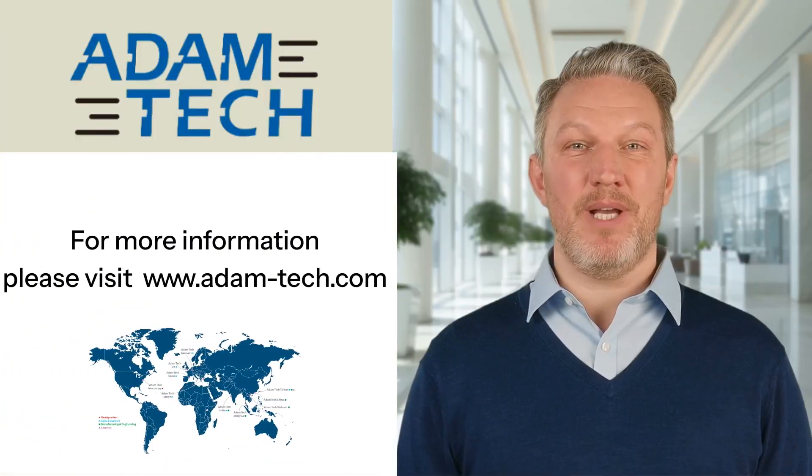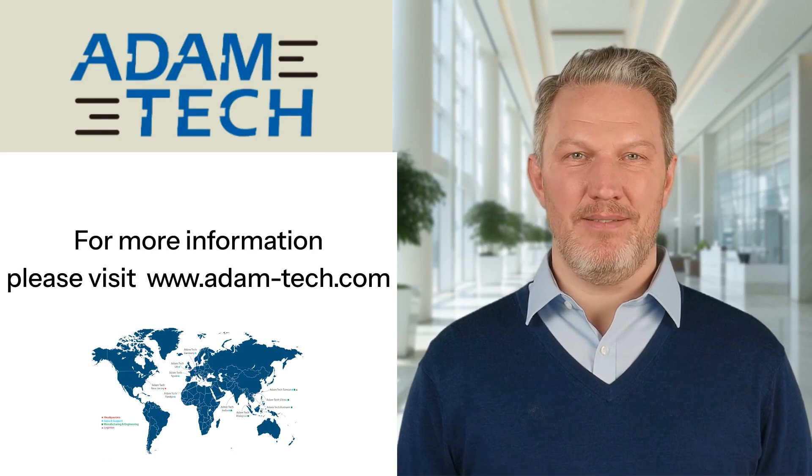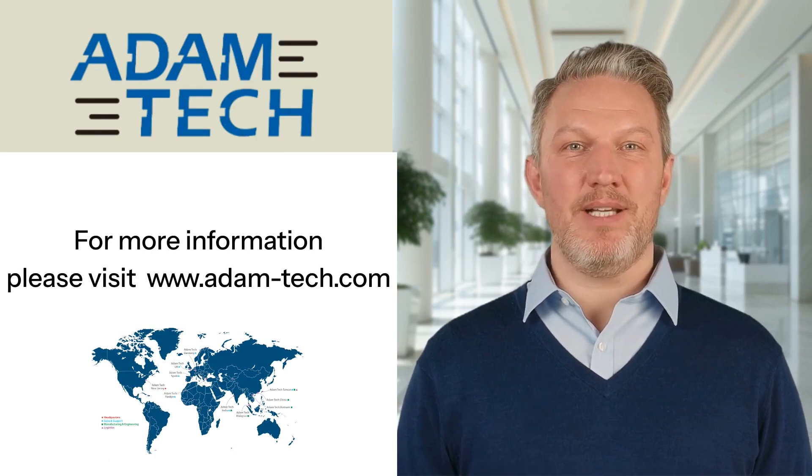Thank you for exploring Adam Tech's modular and magnetic jacks. For more information, please visit AdamTech.com.